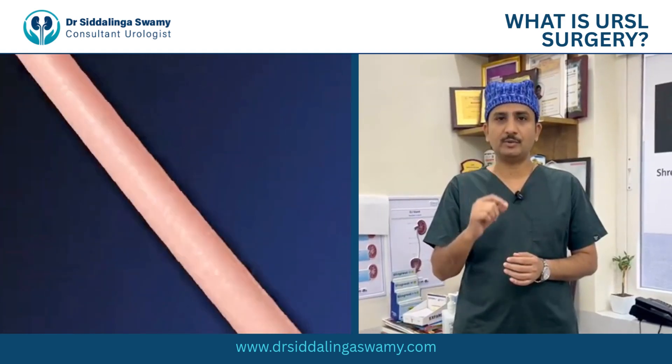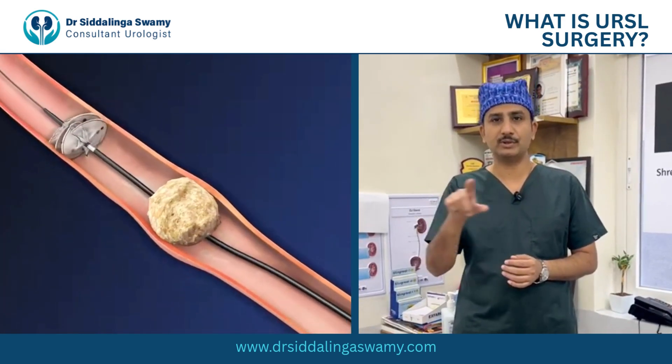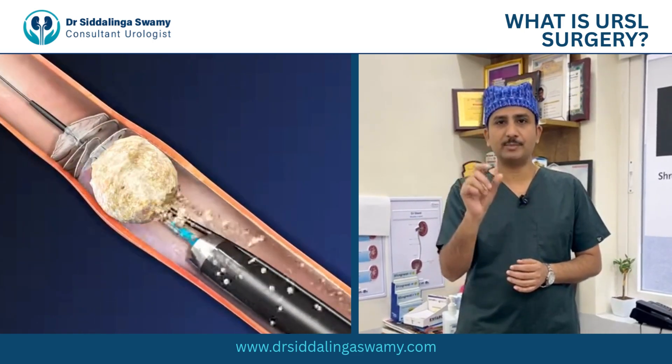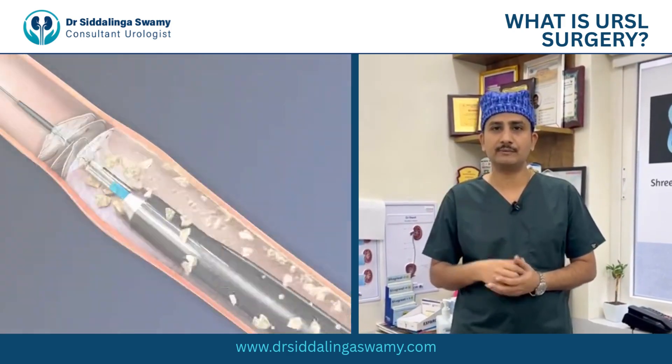We enter from the normal urine passage into the bladder, and from the bladder we enter into the specific ureter where the stone is stuck. Once we see the stone, we use a laser to fragment it into three to four pieces, and we extract the stone completely under vision.